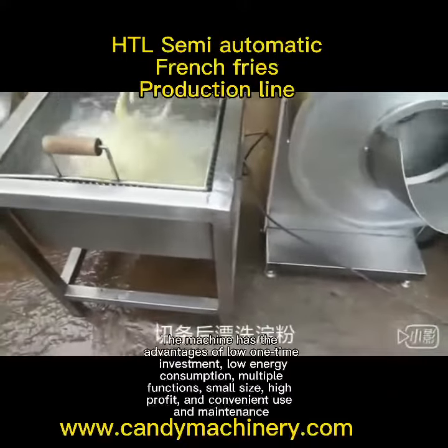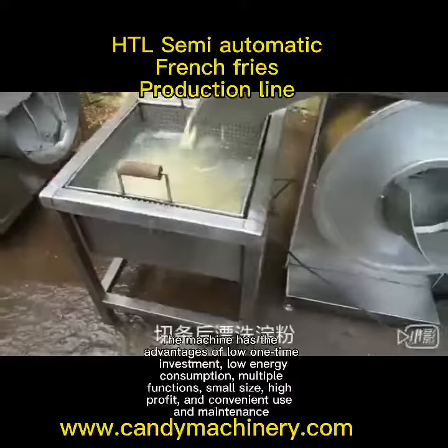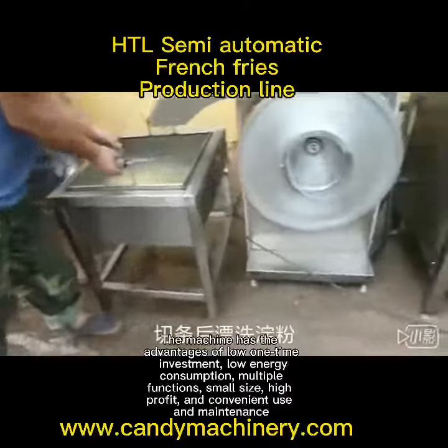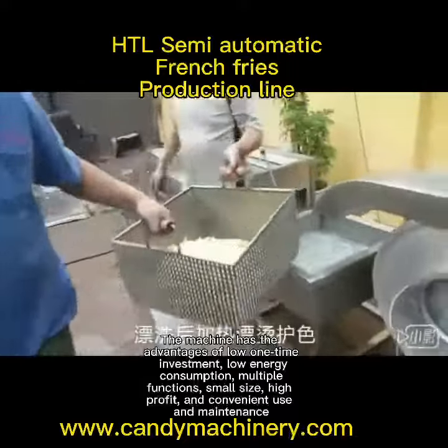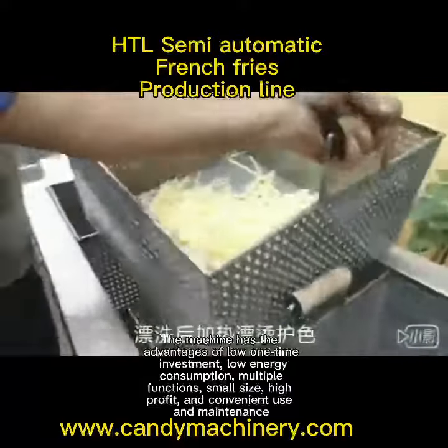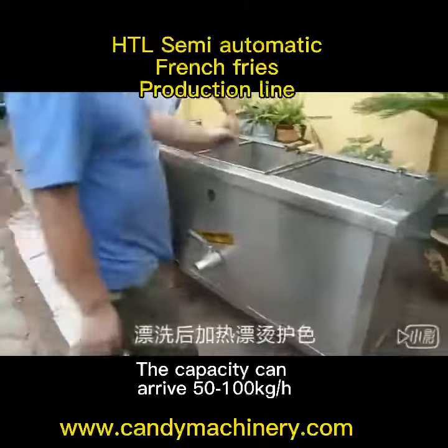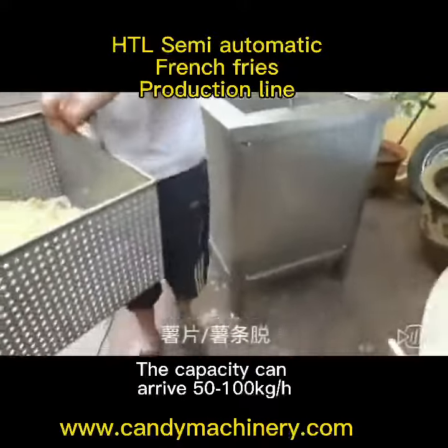The machine has the advantages of low one-time investment, low energy consumption, multiple functions, small size, high profit, and convenient use and maintenance. The capacity can reach 50-100 kg each.